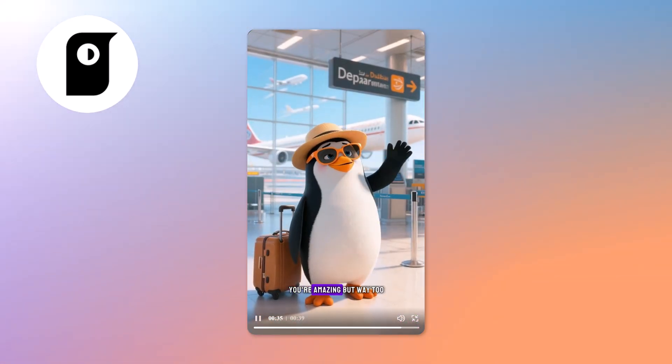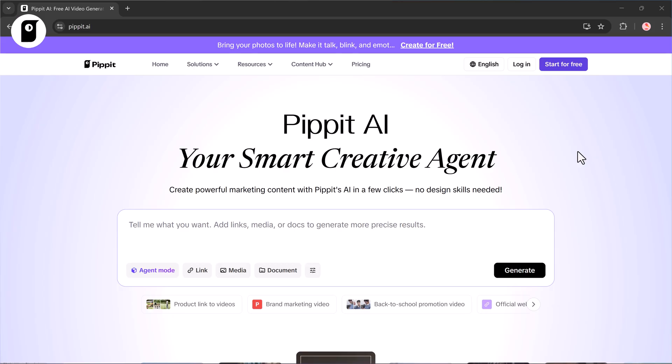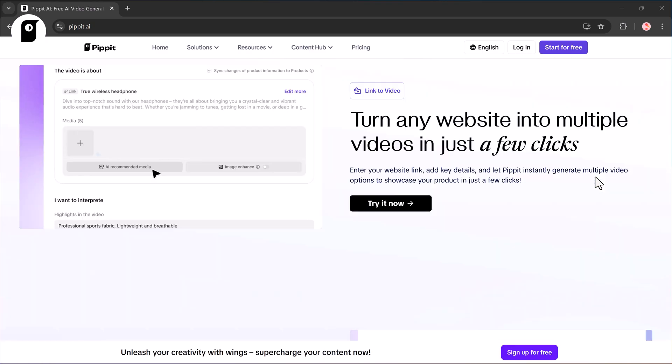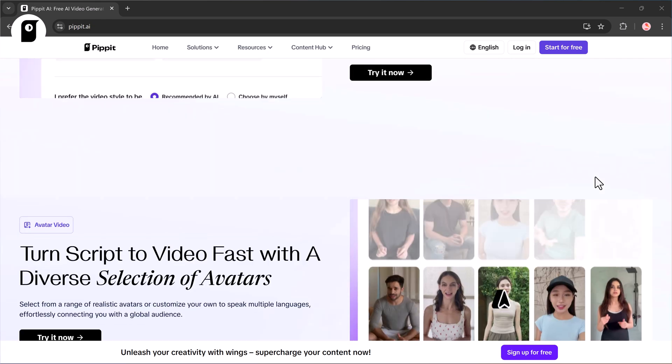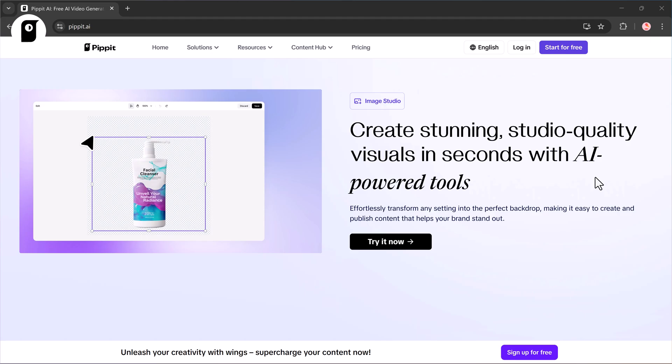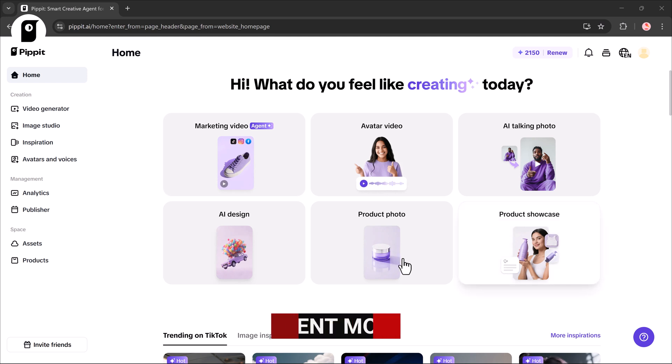That's exactly what Pipit AI does. It's an AI-powered video creator that transforms your imagination into professional-looking videos instantly. Whether you want ads, social media clips, product showcases, or just something fun, Pipit makes it happen with zero editing skills required. The link is available in the description.